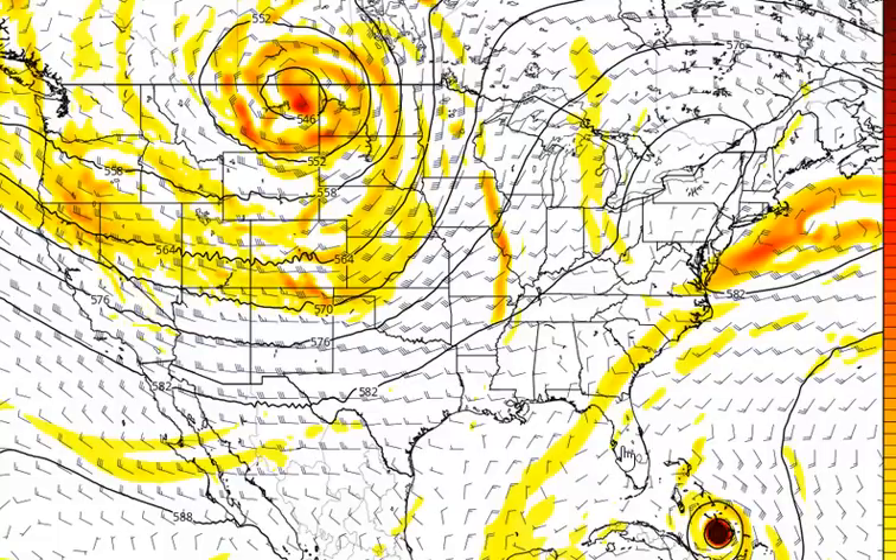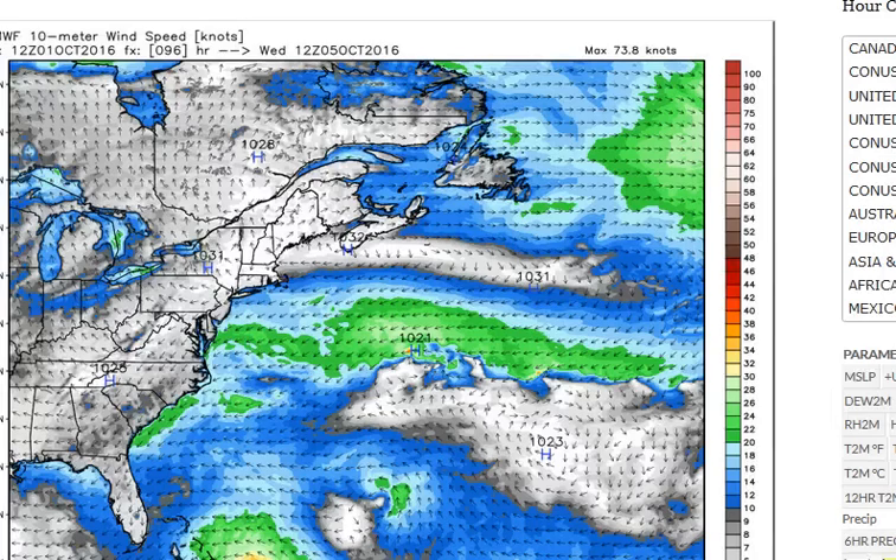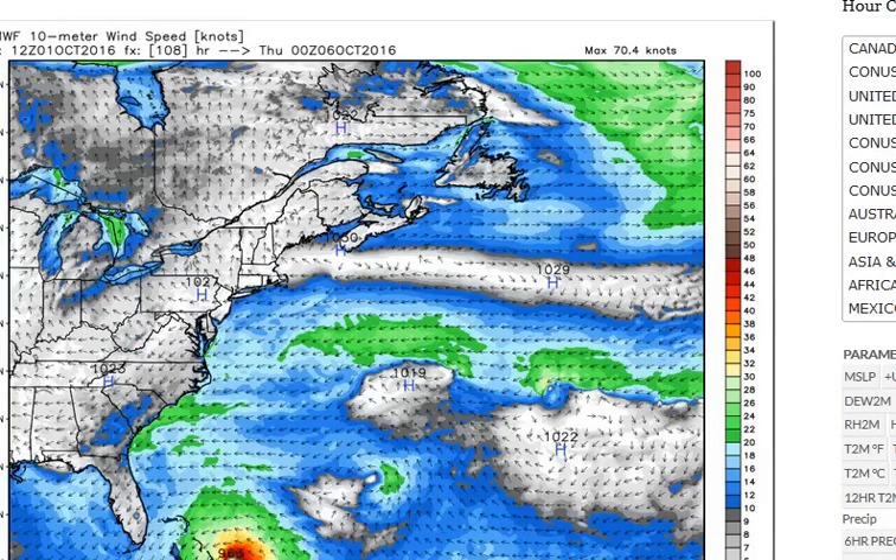Of course, that means no storm surge threat, which is great news for the west coast of Florida. We'll continue to watch it for the Tampa Bay area, but looking much more optimistic. There is a chance we could see an impact on the east coast of Florida, or even the Carolinas and mid-Atlantic states. But with each model run, it is looking like we're going to see a bit more of a northerly track, perhaps leaving Florida alone, which we're crossing our fingers for.